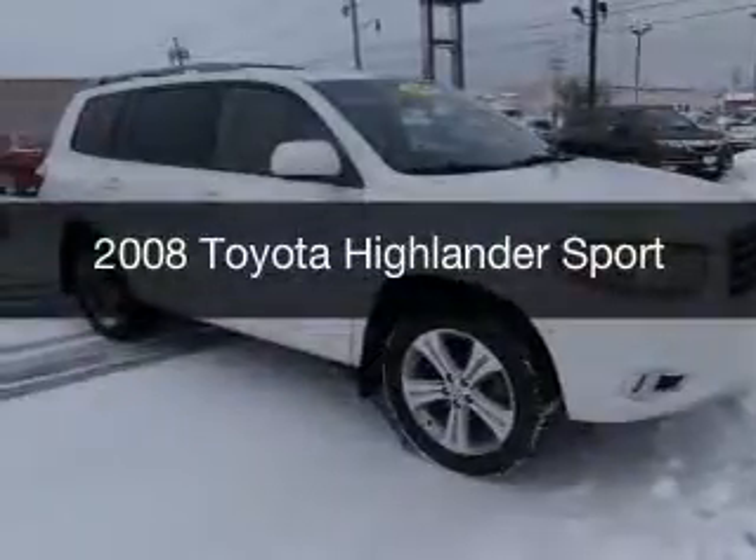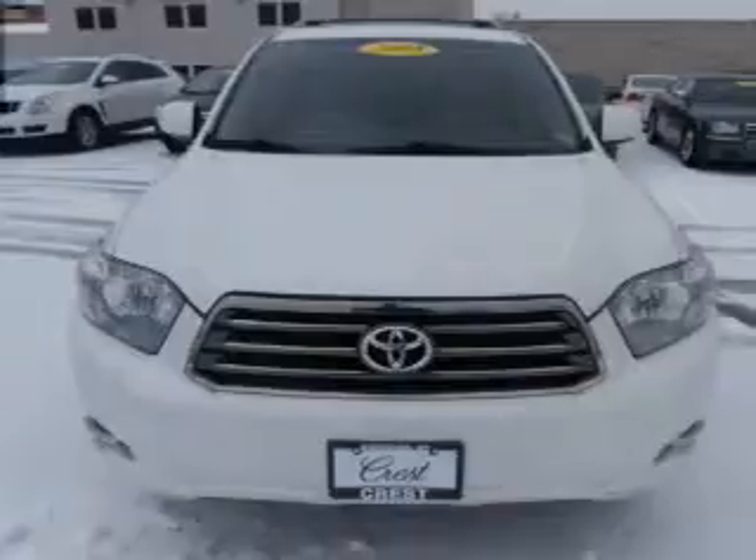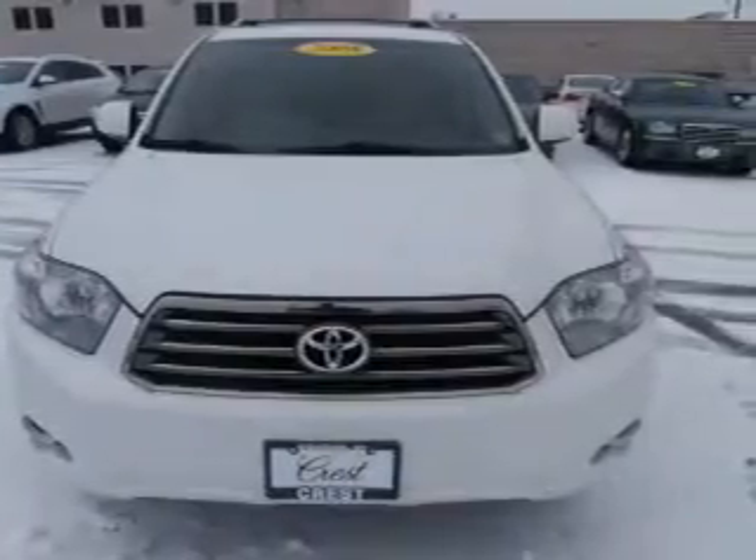This is a used 2008 Toyota Highlander. It's powered by four-wheel drive engine and an automatic transmission.